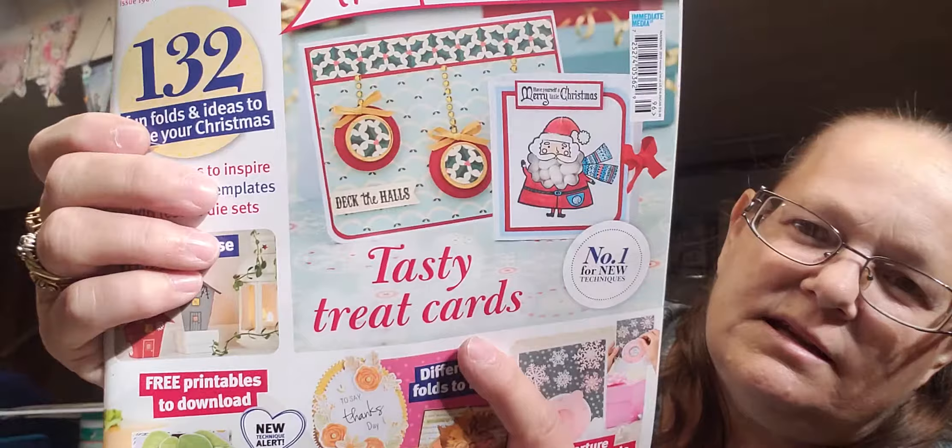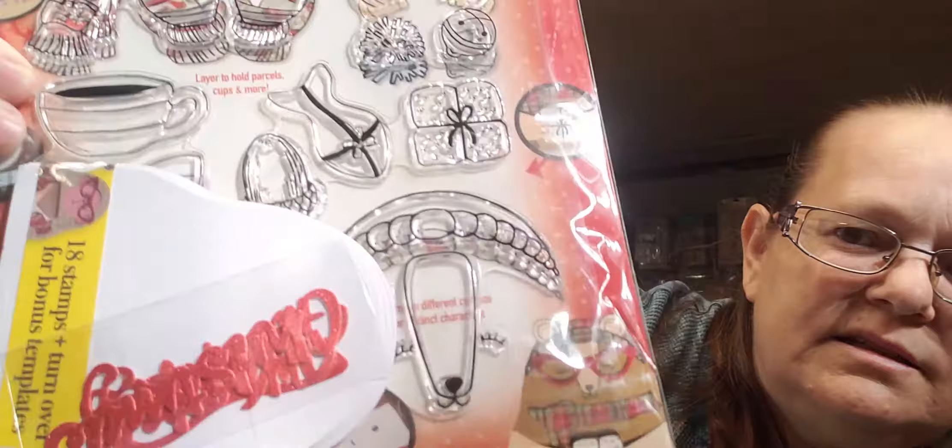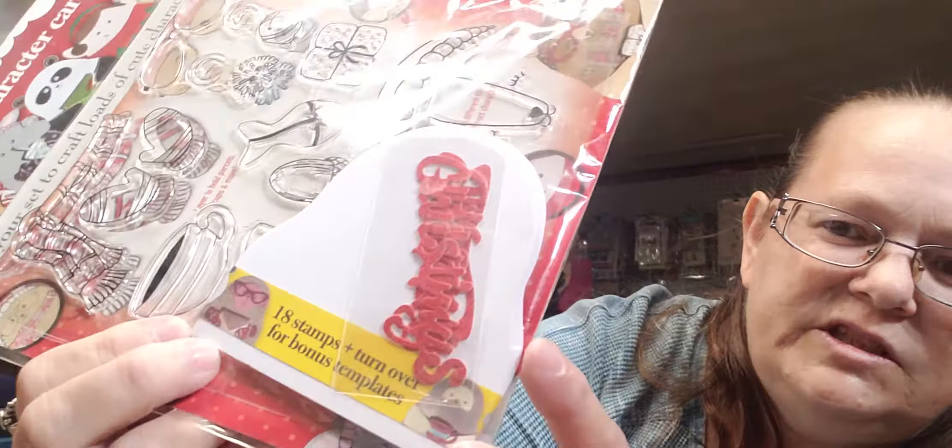This is my new Papercraft Inspiration magazine that I just got. It gives you some ideas for Christmas cards, and I got this Christmas card kit — it makes all these little dudes with faces, mittens, scarves, and mouths. There are little cards shaped like the animals' heads, and things to make clothes and little notes on the back. So that's it for this haul.